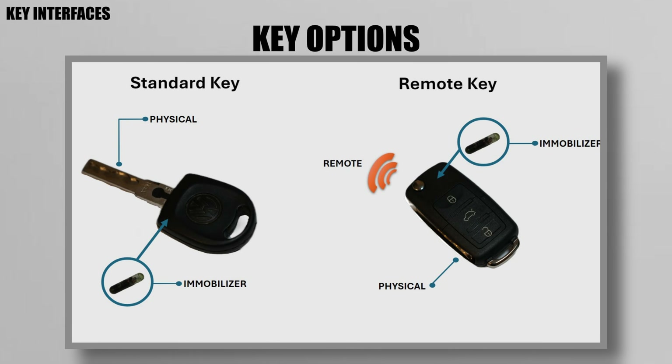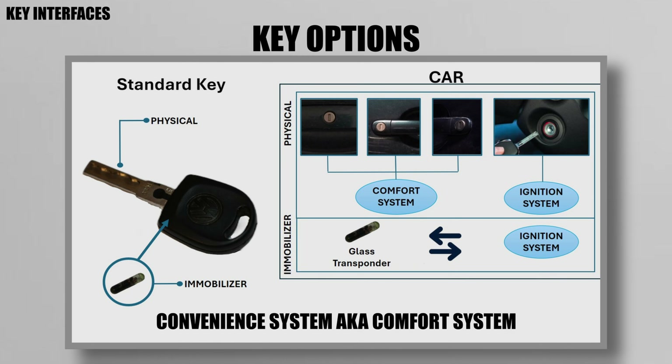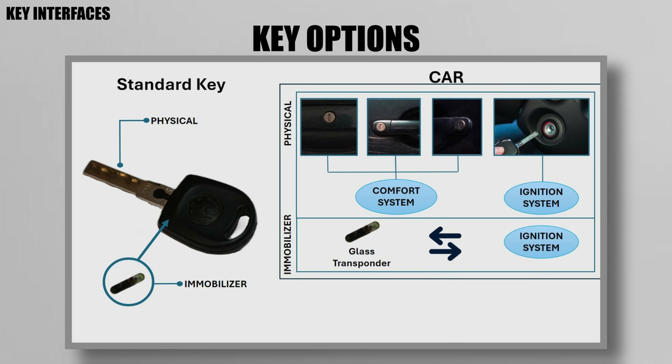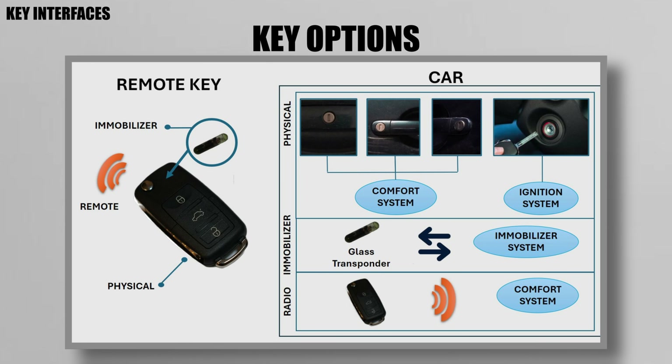Polo 9Ns came stock with either a standard key or a remote key. Both keys have a physical interface with your car, allowing access to your driver and passenger doors, tailgate, or ignition. This mechanical interaction also allows the user to interact with the car's convenience system, which is responsible for the car's central locking. Both keys also have an immobilizer chip, which is part of VW's start authorization or immobilizer system. The only unique aspect to the remote key is the onboard electronics allowing wireless communication to the car's convenience system.